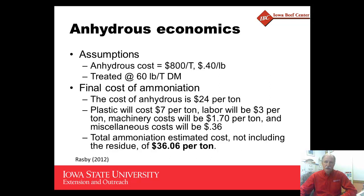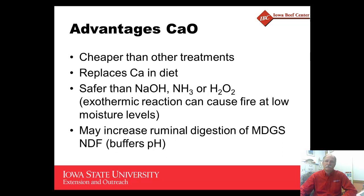So if the improvement in digestibility exceeds the cost of treatment, then this would be something that you would certainly want to consider. Many questions more recently have been looking at calcium oxide as a treatment to upgrade low-quality forages.